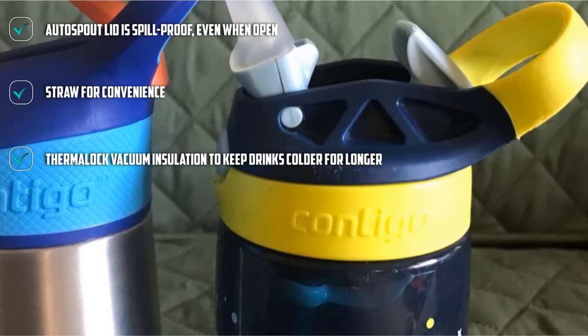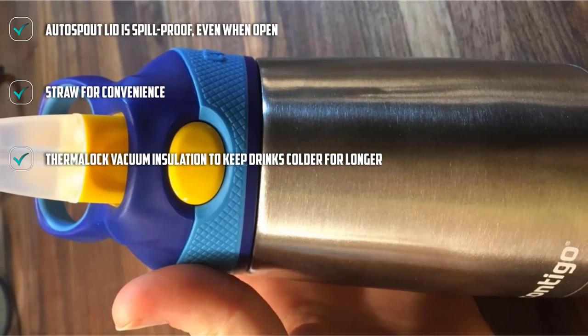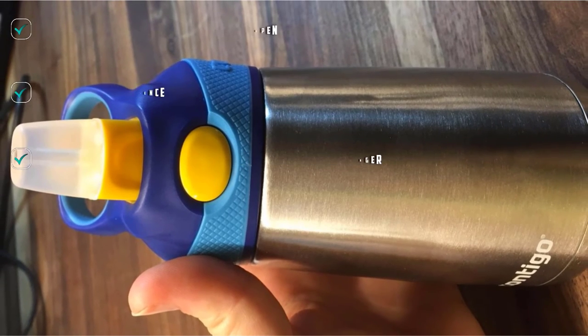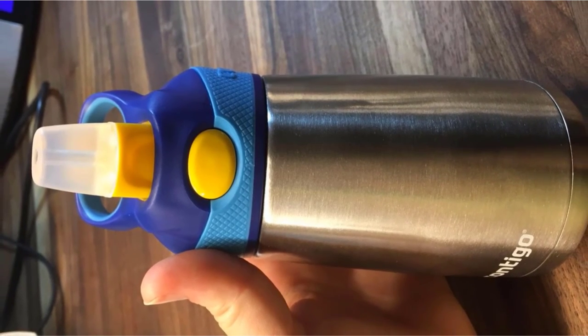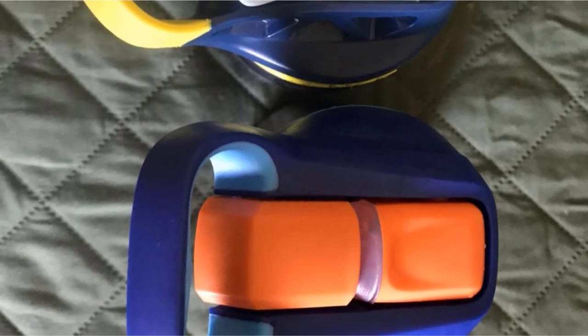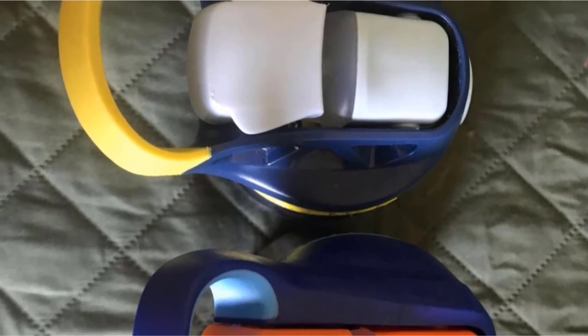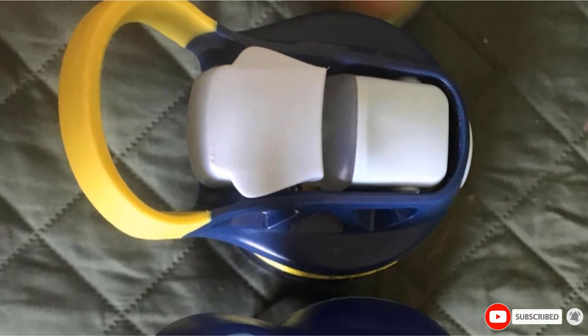The Thermalock Vacuum Insulation ensures that your child's drink stays cold for the long haul, which is perfect for hiking hydration and hot summer days outside. The stainless steel is food-grade safe and dishwasher safe too. For cleaner drinking, there is a protective spout cover to keep out any dirt and germs your child may have picked up along the day.